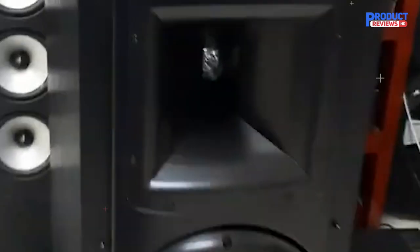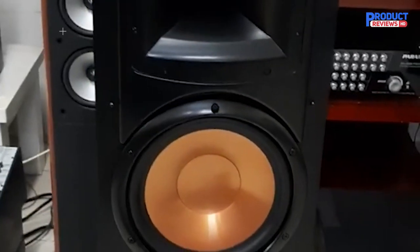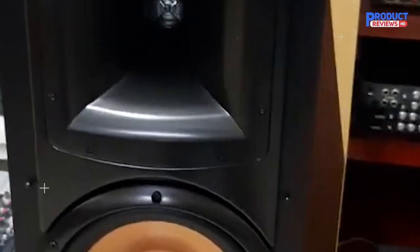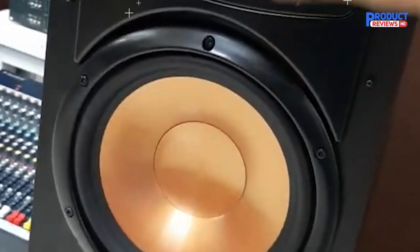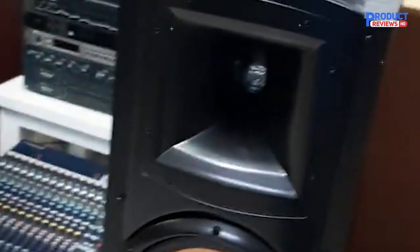Products are widely used in sound systems for watching movies and listening to music. The Klipsch Synergy Black Label F-300 has a veneer-covered cabinet with black wood grain, scratch-resistant, dust-proof, and moisture-proof. Moreover, it is also a decoration to make your family space look luxurious and modern.